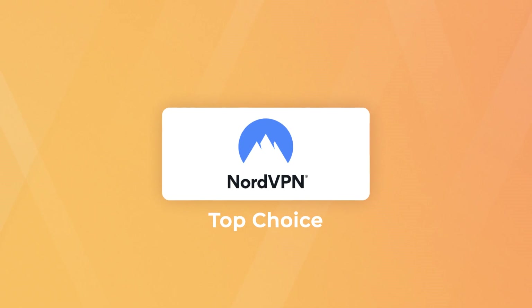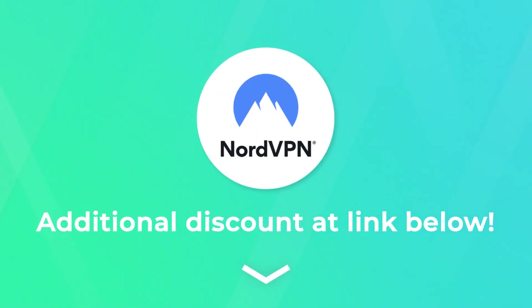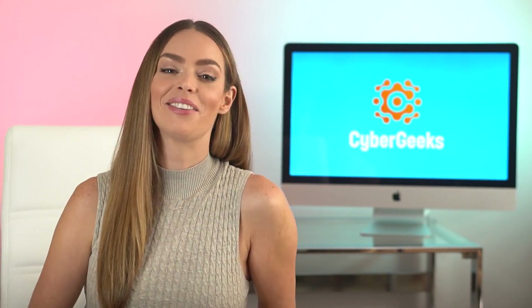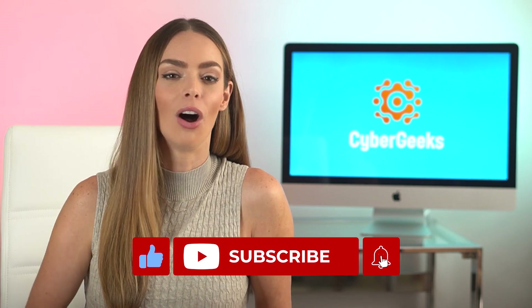In conclusion, our top recommendation overall for the best VPN for Mac is NordVPN, but it's really up to you and your personal needs. We've linked all three in the description box below, along with an additional discount for you. Hopefully you learned something new and enjoyed this video — if so, hit that like button and subscribe to our channel where we share useful, up-to-date information on VPNs and cybersecurity. Let me know if you have any questions in the comments below, and I'd be curious to hear what VPN you use. I'm Ariana — stay safe, stay informed, and stay awesome.